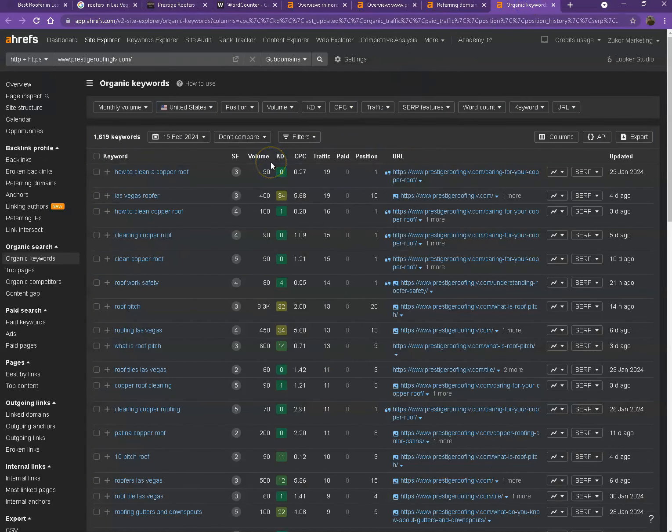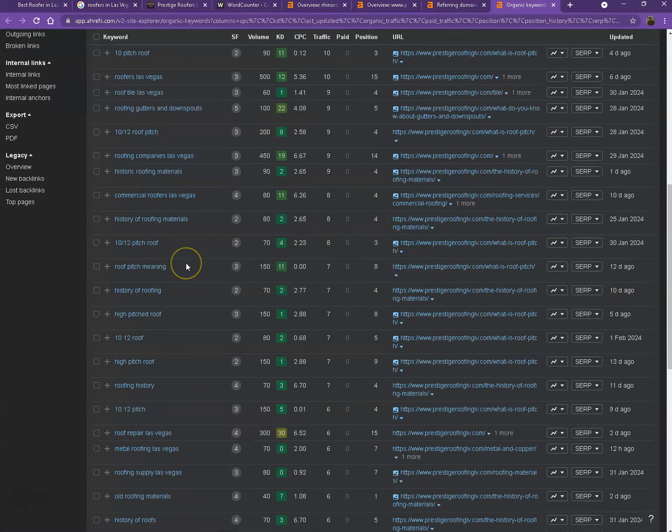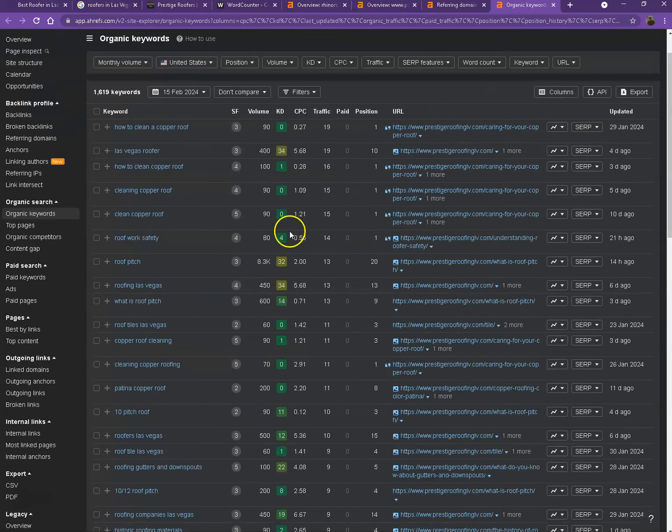Next would be the organic keywords. These are all the keywords they have listed on their website, so when customers search for those specific words, their website shows up on top. If you also look at the numbers under volume, those are all the hits or clicks they're getting with the help of each keyword. That's how important choosing the right keywords is — that way more customers will be able to find your website quicker and easier.